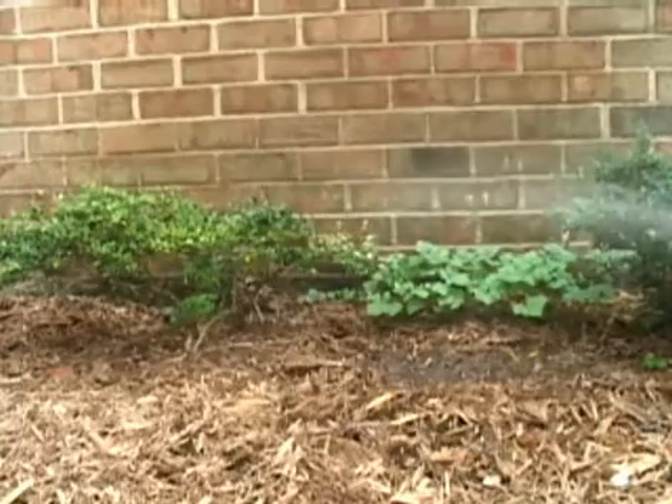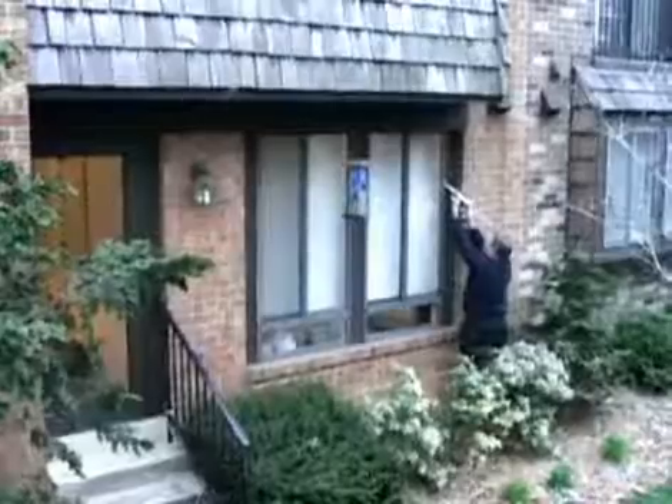Even something like a sprinkler, if it is frequently spraying the house, can create moisture that can lead to mold, the deterioration of the wall, and water buildup that winds up in the basement. This kind of maintenance can save you a lot of money in the long run.